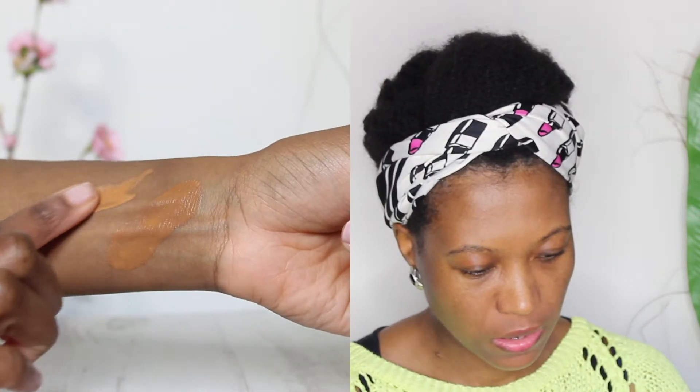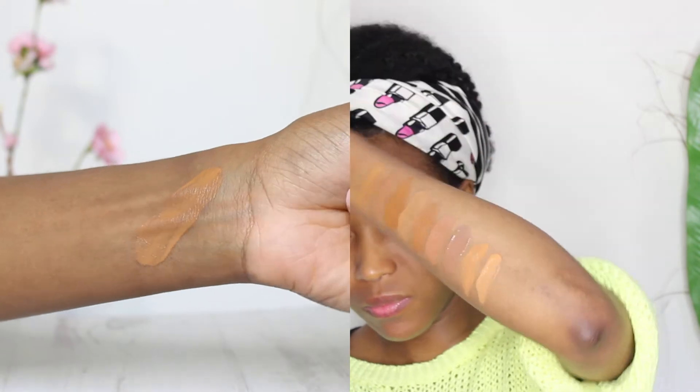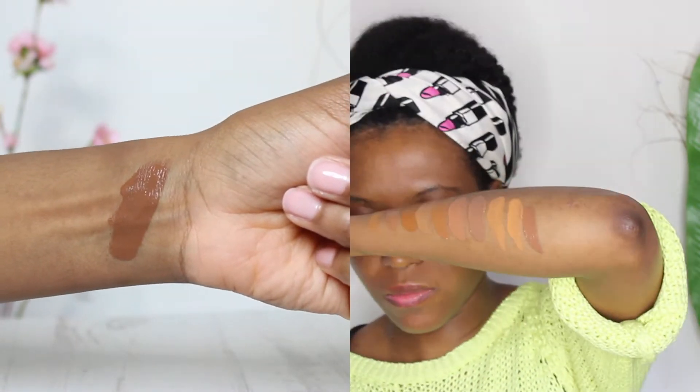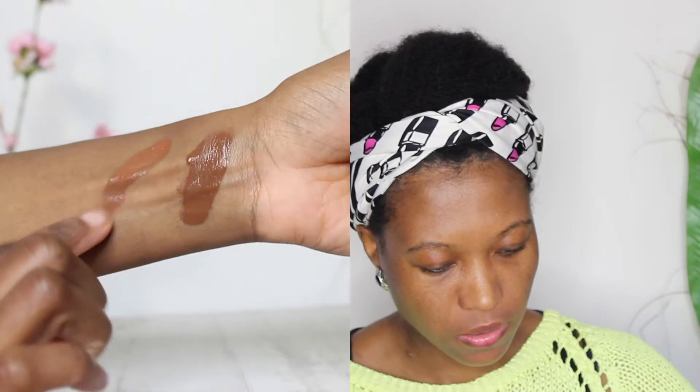Next we have The Ordinary Colours — I have both the Serum Foundation and Coverage Foundation. I have them in two shades because 3.1Y, described as dark yellow undertones, is too light for me, and 3.2N, which is deep neutral, is too dark, so I have to mix them. I'm going to swatch the Serum in 3.1Y first — look how yellow that looks — and then the Coverage in 3.2N, which is very dark.